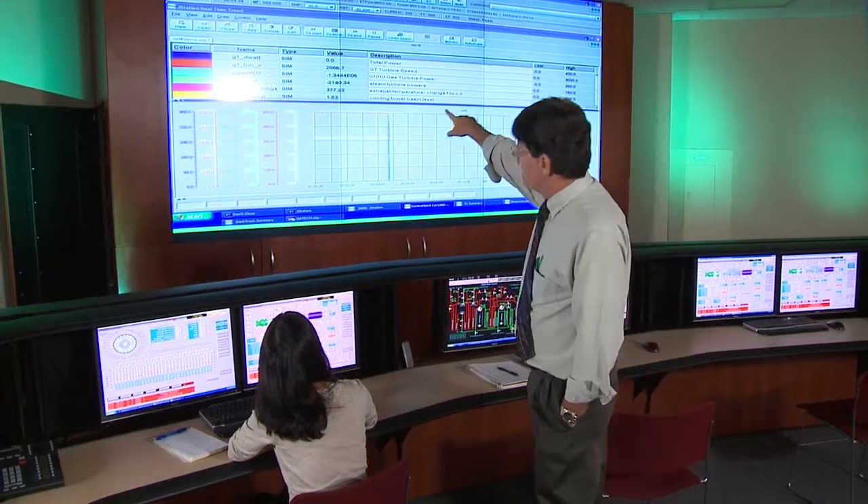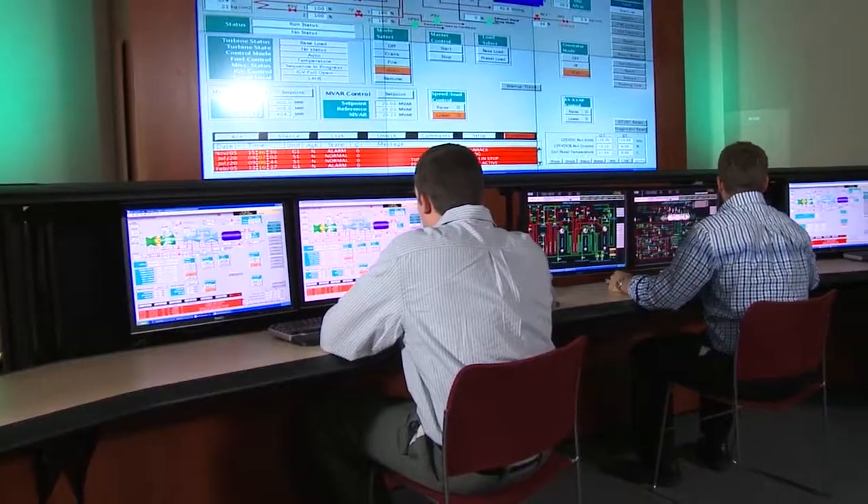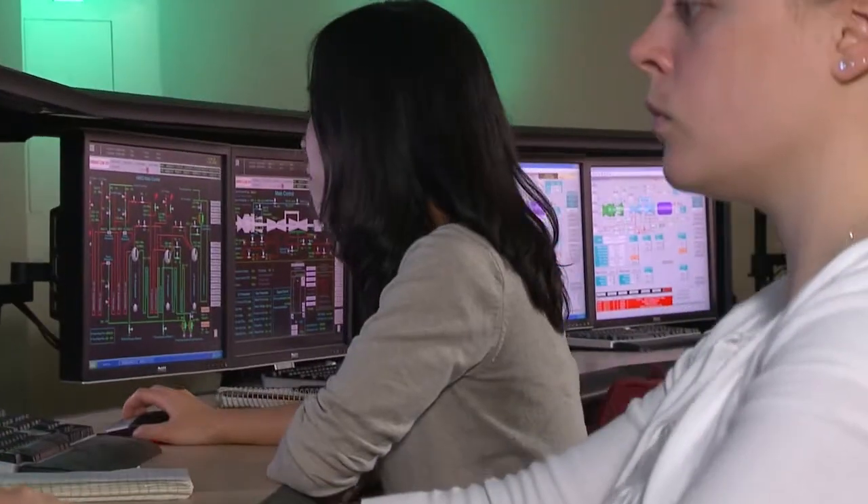The training center that we have set up here replicates a generic plant. We can put this on several different platforms. We build nuclear, we build fossil, we build trainers that represent a lot of different industrial processes.